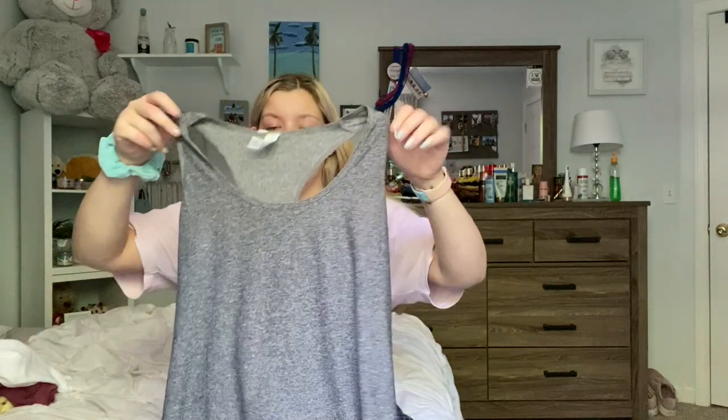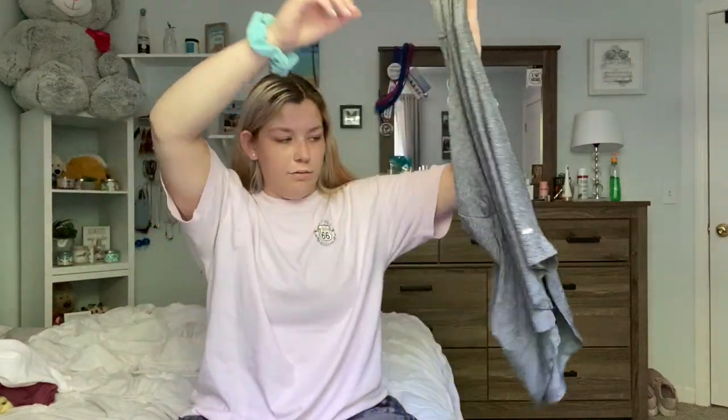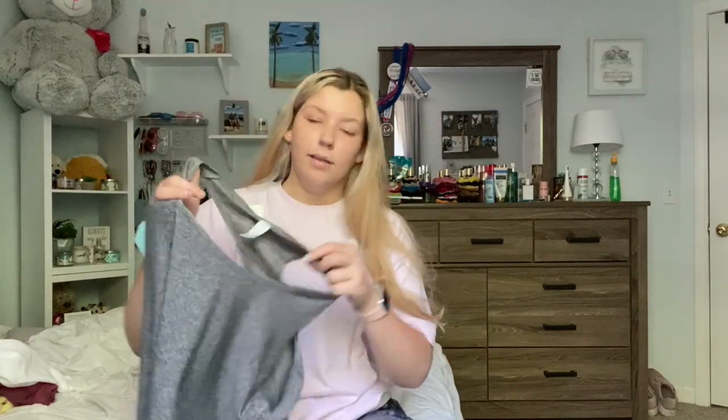The last thing I got from TJ Maxx is this little workout tank top. I didn't even realize it goes low in the back. It's a cute little heathered gray and it was only $8, which is crazy. It's super soft and super comfy — it's by the brand Marika and I got it in a medium. That is everything I got from TJ Maxx.